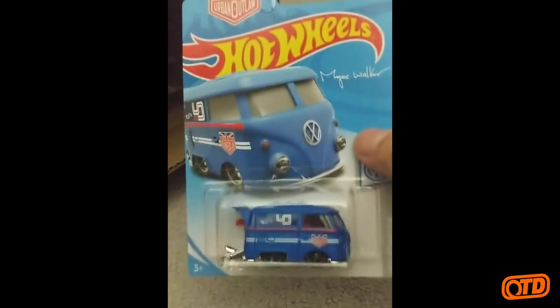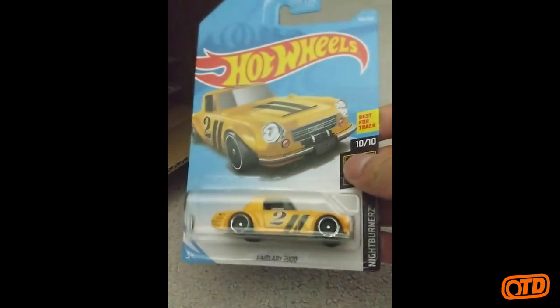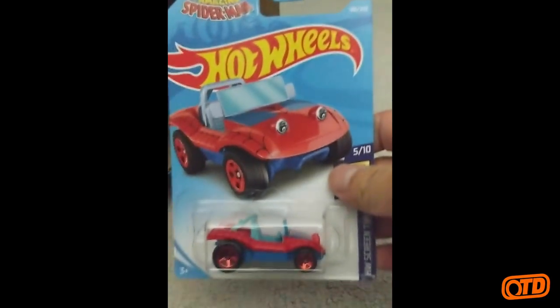Then we have the Magnus Walker Cool Combi in blue from the Volkswagen series. I saw that one up here in the F-Cases. Then the Nightburner's Fairlady 2000. The HW Screentime Spider Mobile — the first time we're seeing that casting in the mainline.